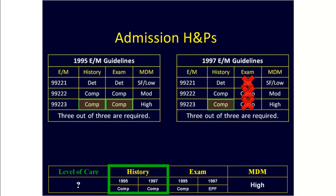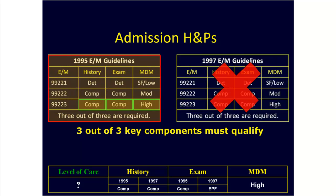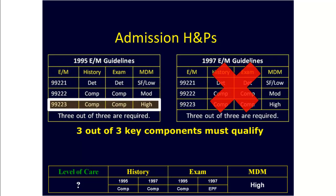Going back to our documentation grid, remember using both the 95 and 97 guidelines we had a comprehensive history. The 95 guidelines gave us a comprehensive exam, whereas using the 97 guidelines we only have an EPF exam. In both cases we have high complexity medical decision making. Remember, for these encounters three out of three key components are needed. So here we would throw out the 97 guidelines and use the 95 guidelines. The final level of care would be the 99223 level of care, otherwise known as a level three admission H&P.